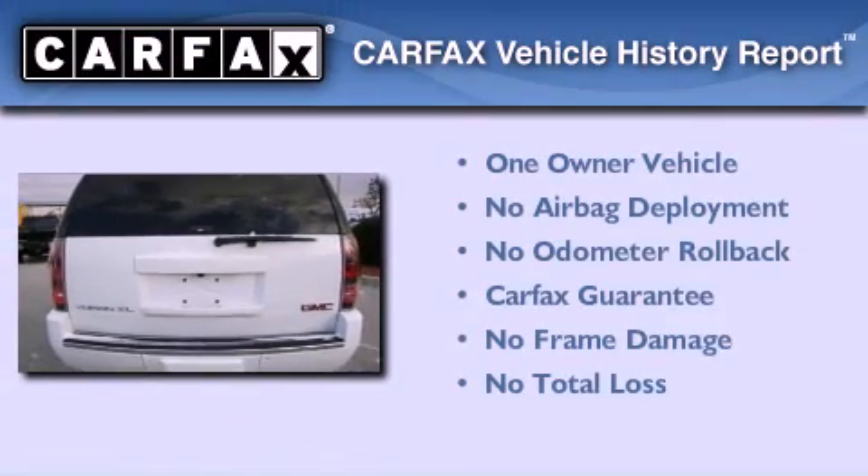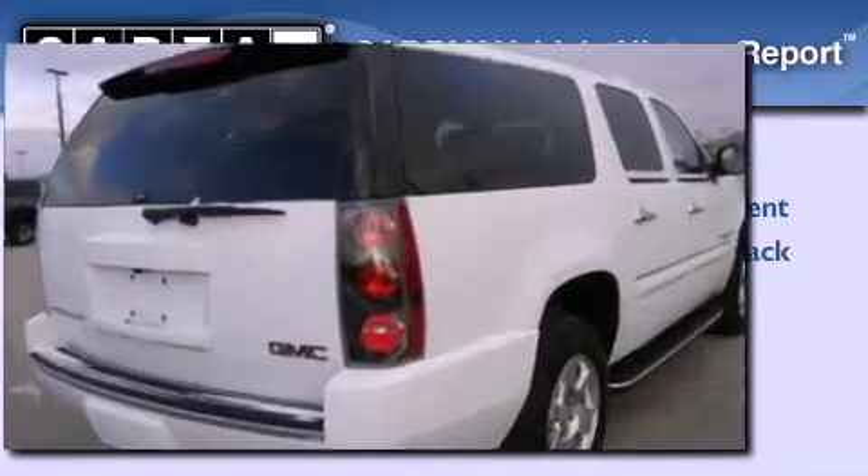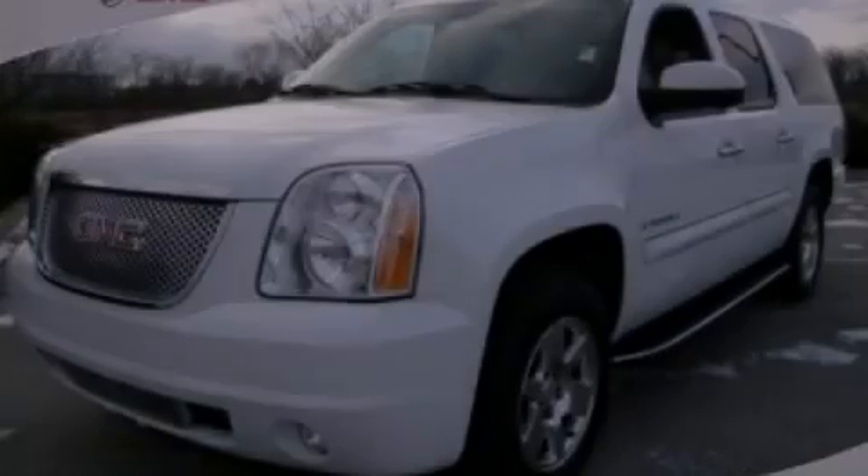This GMC has had only one owner and it qualifies for the Carfax buyback guarantee. Please call us today for more information on this great vehicle.